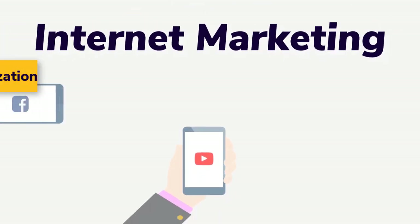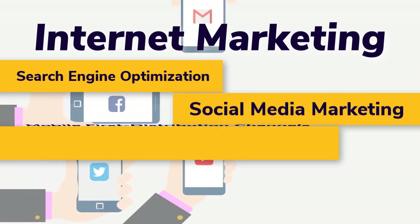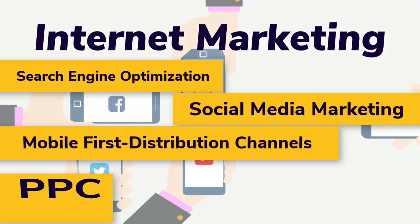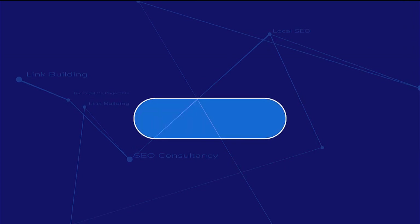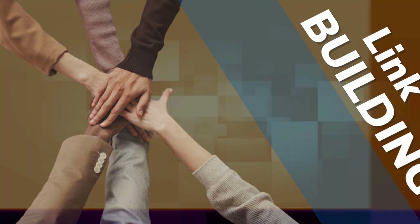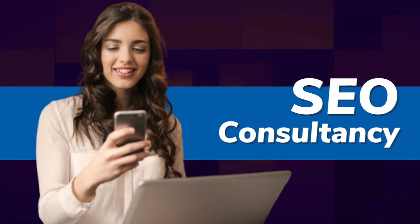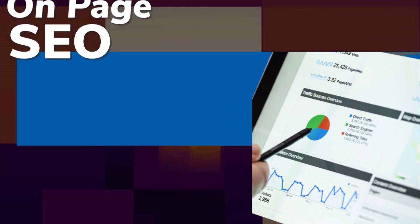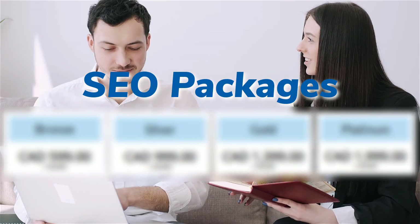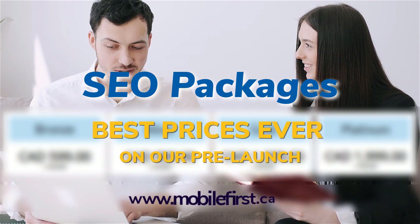Internet marketing and search engine optimization services include: SEO, link building, local SEO, SEO consultancy, technical on-page SEO, and SEO packages. Social media marketing, mobile-first distribution channels, and PPC — do it yourself SEO. Best prices ever on our pre-launch. Check it out at mobilefirst.ca.